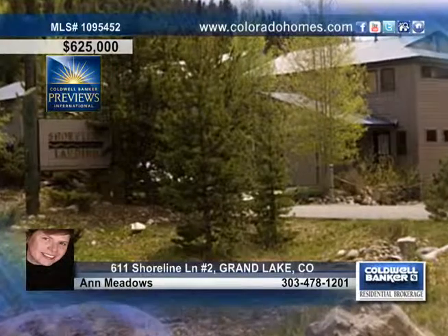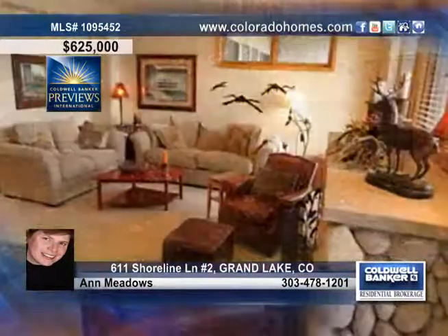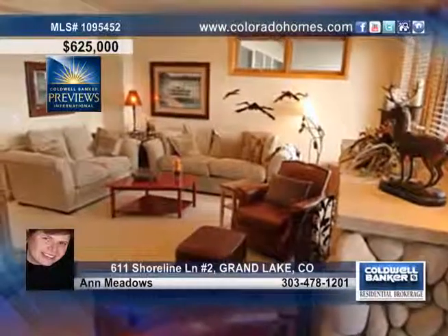It doesn't get any better than this fabulous three-bedroom, four-bath lakefront townhome with views from all three levels.